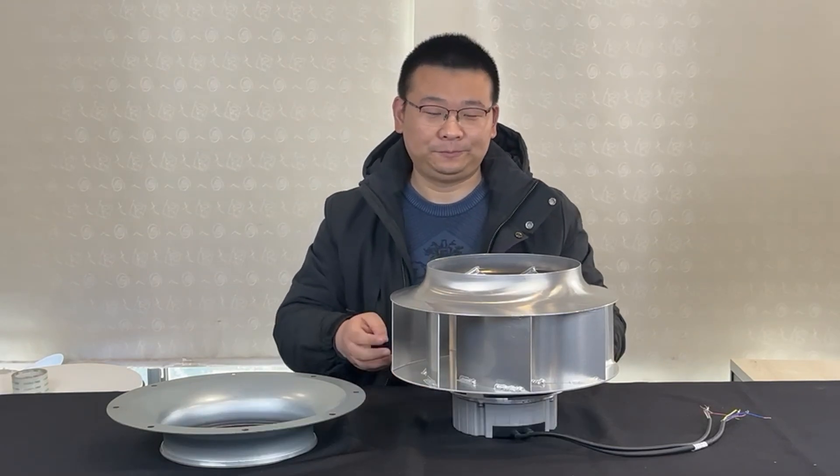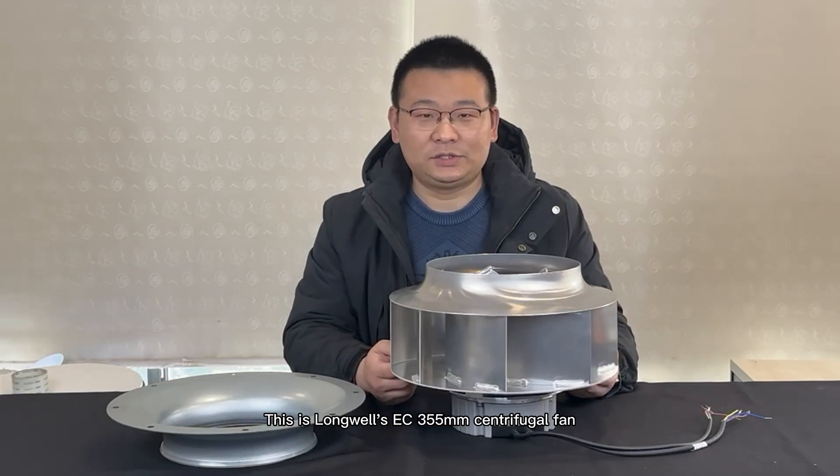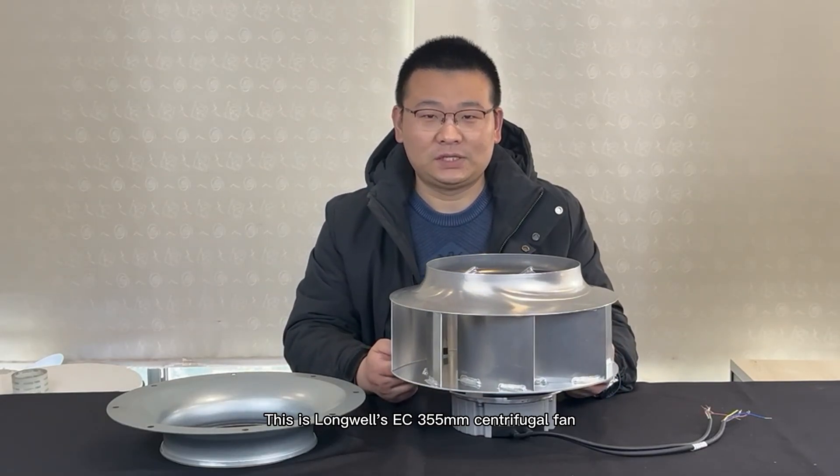Hi there, good morning. This is Paul again from Ningbo Longwell Electric Technology Company Limited. Today I'm going to introduce you one of our best-selling products, LWB3G355-102NS-20 centrifugal fan. This is Longwell's EC355 millimeter centrifugal fan.